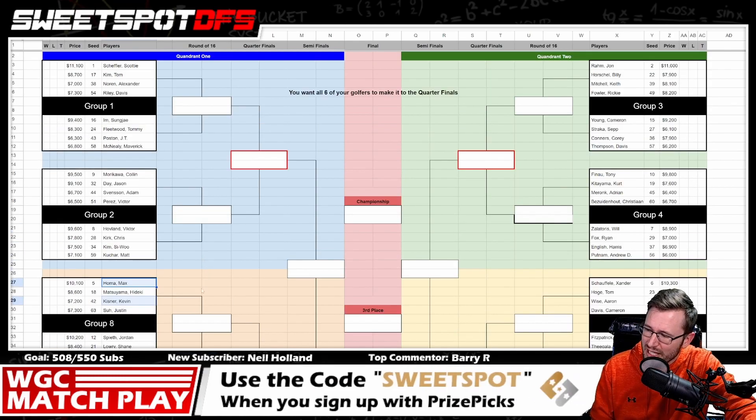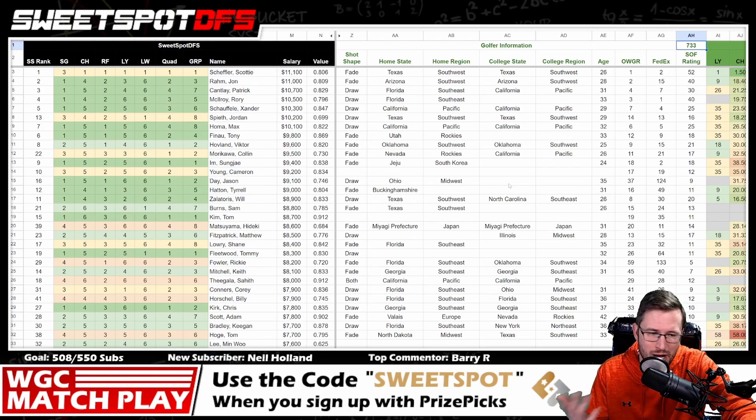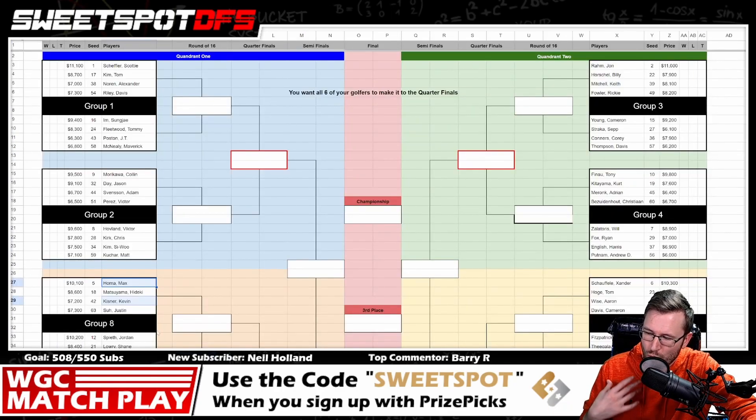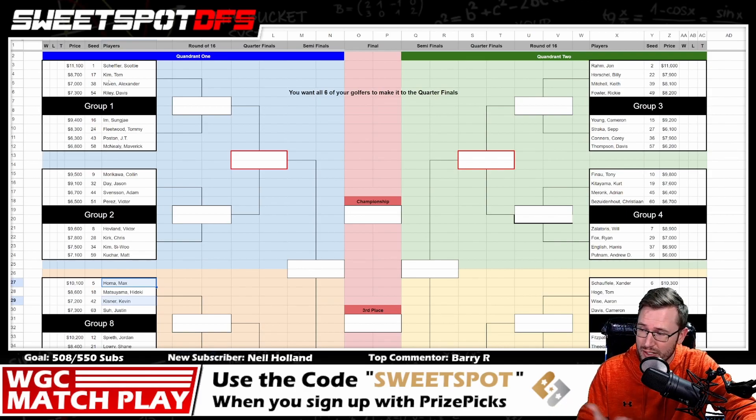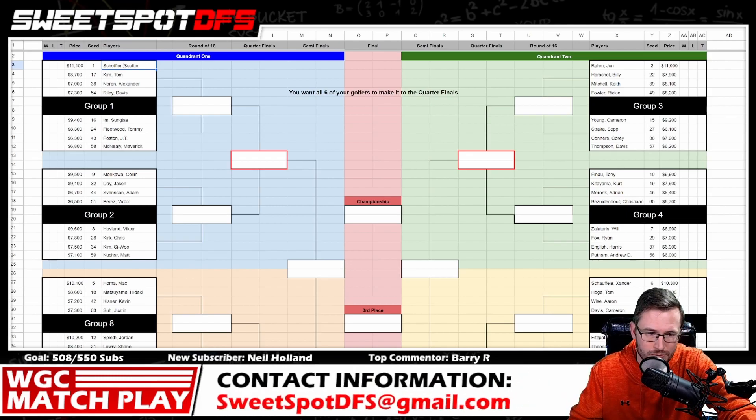That's really all I have to talk about with the tournament information. It's mano a mano match play, and it is way more imperative to follow the strategy as opposed to just figuring out who the best golfers are at this golf course. The strategies are a hundred percent of your concern — find the golfers you like and make sure you're finding the guys that get to the quarterfinals. That's essentially all you need to do playing DraftKings golf.